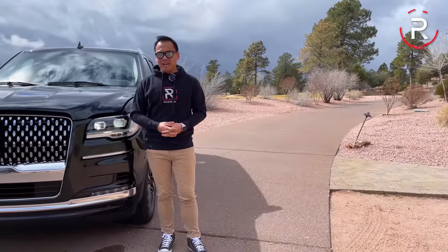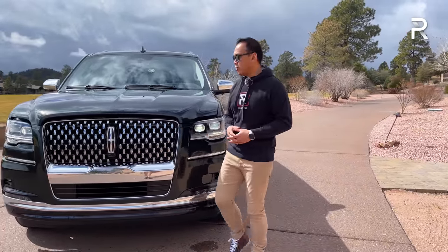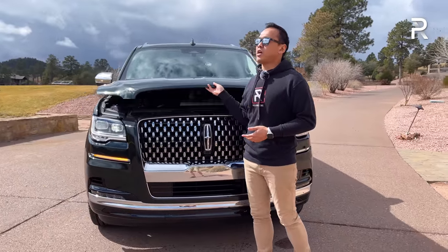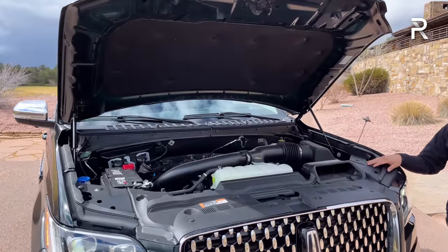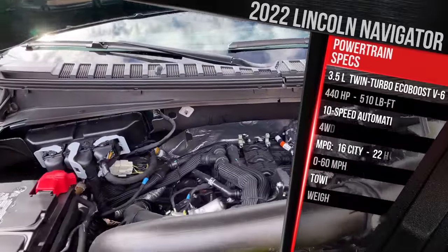Back in 2018, the Navigator was the first vehicle in Lincoln's lineup to get their latest design language, so it's only natural they'd want to do a refresh a few years later. Before talking about the styling, the Navigator used to only come with a V8 engine. Lincoln changed that a couple years ago when they introduced this 3.5-liter twin-turbo V6.